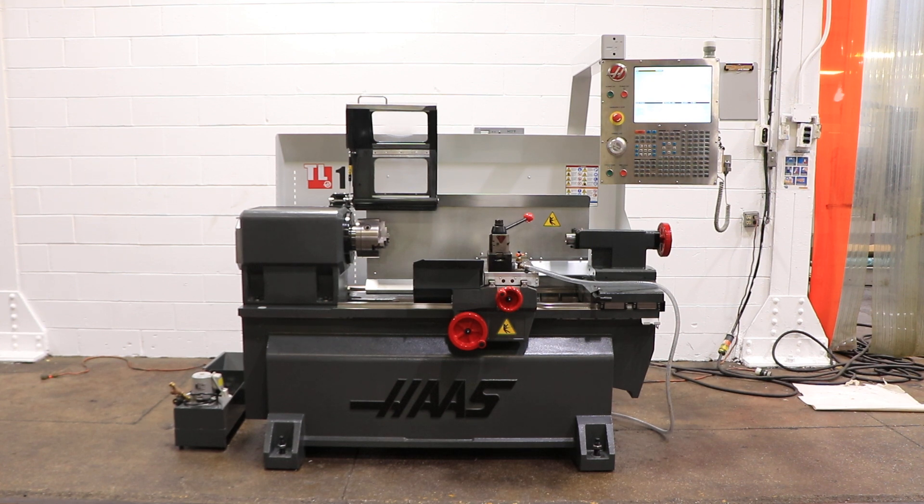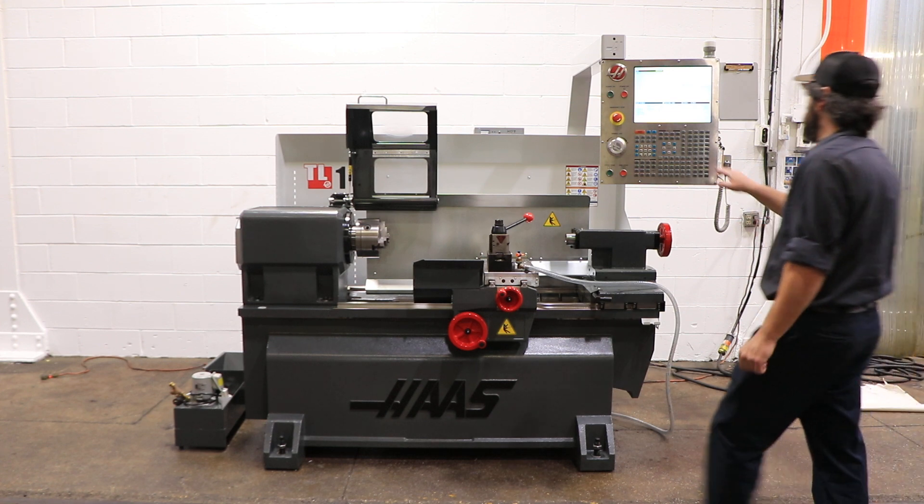We have a Haas CNC tool room lathe, model TL1, serial number 3097181. This machine was new in 2013 and it's all original. We don't think it was used much at all. We're gonna run it for you.